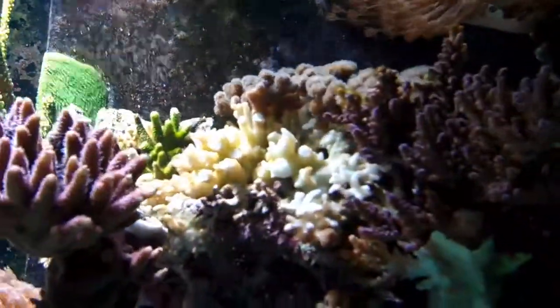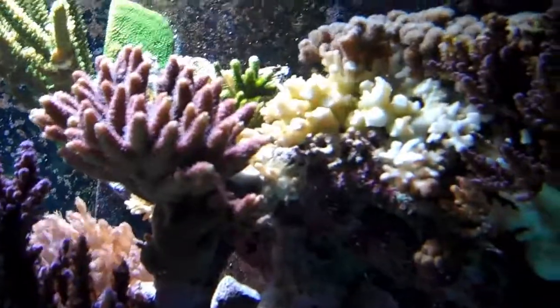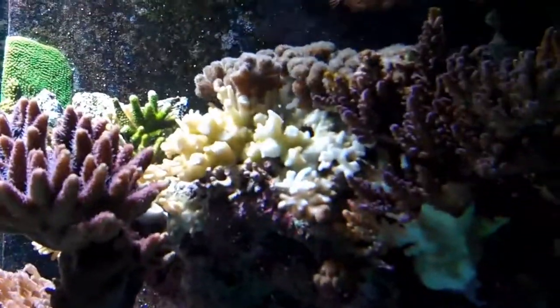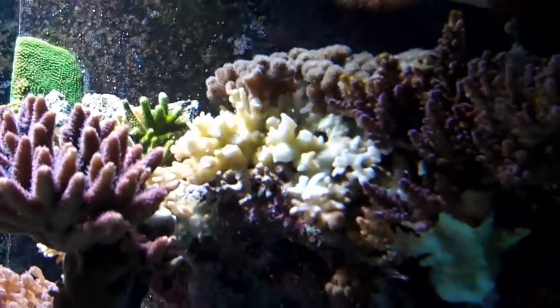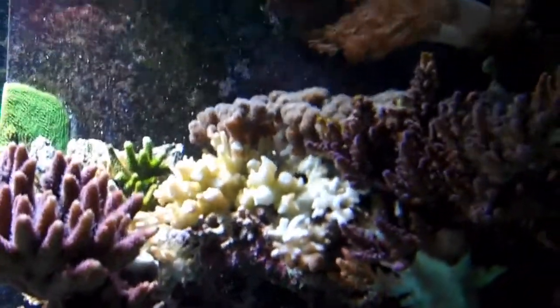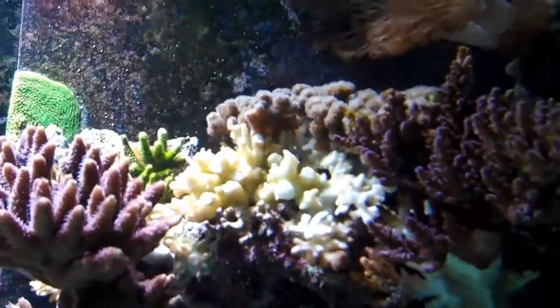Today I wanted to talk about this coral up here. You can see some dead skeleton up there. It was experiencing an infection from a protozoan — ciliates and protozoan infection. You could think of it as flesh-eating bacteria. Anyway, that's not what I wanted to talk about today.